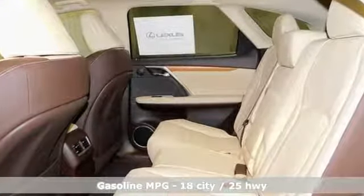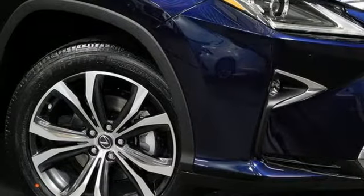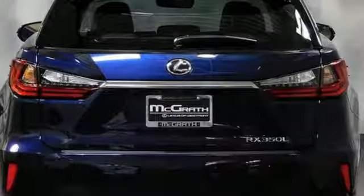V6 engine, gas pressurized shocks, streaming audio, power tilt-down heated mirrors, dual zone climate control, autonomous cruise control, external memory control.